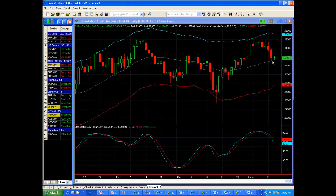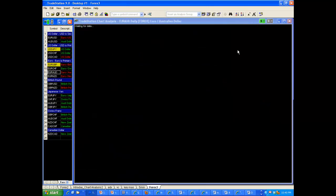Here's the Euro Swiss. It tagged the middle Keltner channel and looks like it may want to digest here a little bit before it makes its next move.